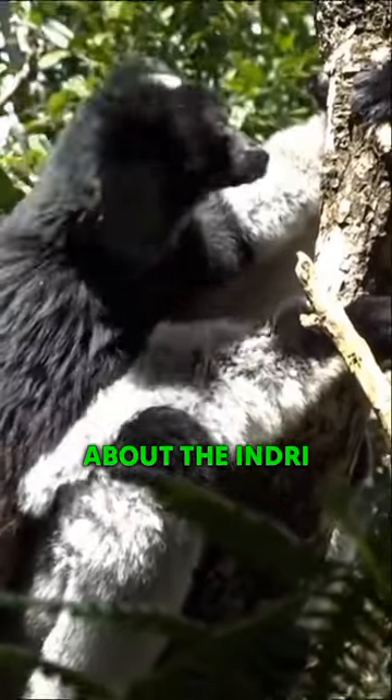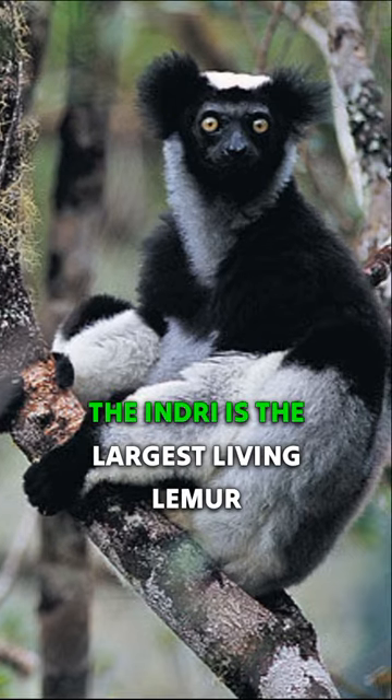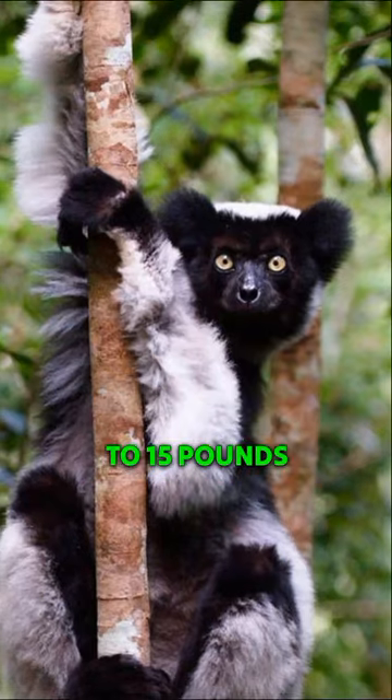Today, we're going to be talking about the indri, a large lemur found in the rainforests of Madagascar. The indri is the largest living lemur, and it can grow up to 3 feet long and weigh up to 15 pounds.